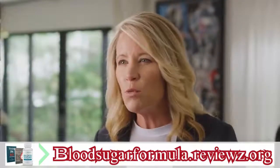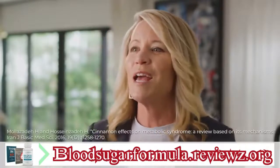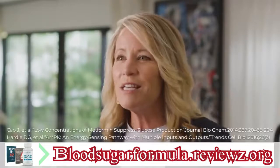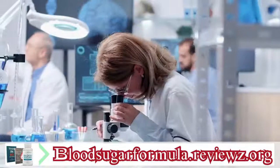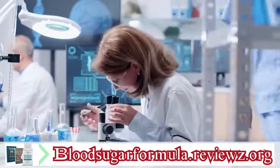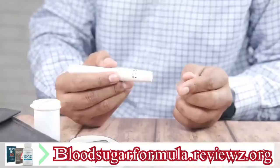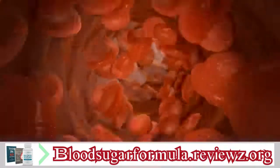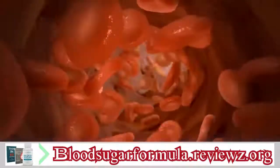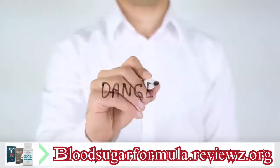Clinical studies show why cinnamon works so quickly — it triggers AMPK. And cinnamon does even more than drop blood sugar levels and improve insulin sensitivity. New research shows it also promotes healthy fasting blood sugars and A1C levels, reduces blood sugar spikes after meals, and even supports healthy cholesterol levels. But before you start adding cinnamon to everything you eat, there's a real danger you need to know about — because the cinnamon on your spice rack is not the cinnamon used in these studies.